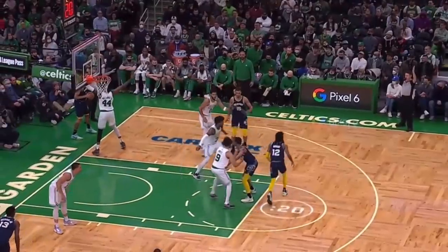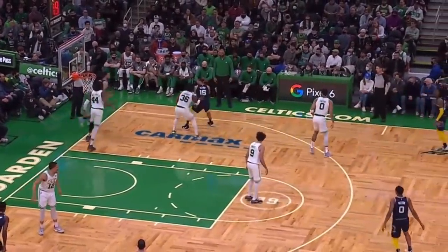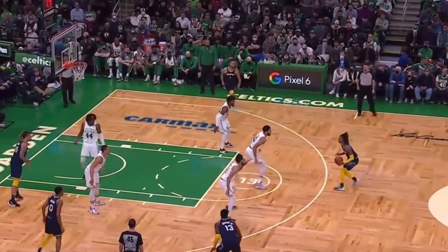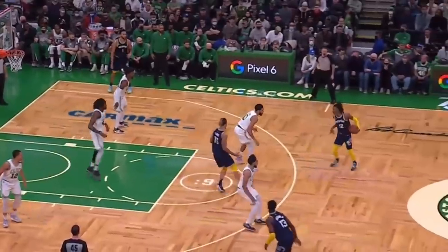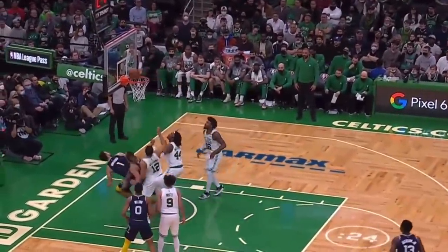On this one, Morant is passed all the way over to Tatum on the inbounds. Rob and Smart switch the ball screen so Williams can come off the weak side, and Smart is up near the elbow again to help build a wall against Morant, so Tatum doesn't have to guard him alone in isolation. That's another excellent defensive trip until a loose ball foul on the rebound.